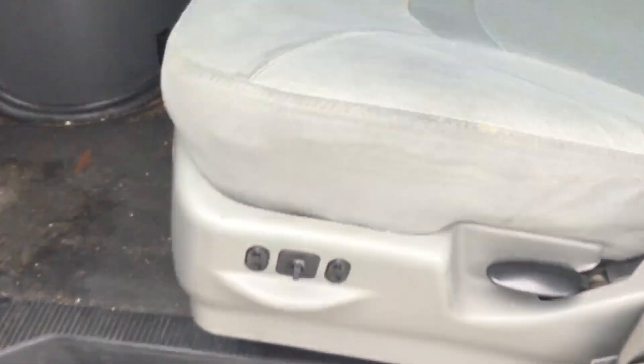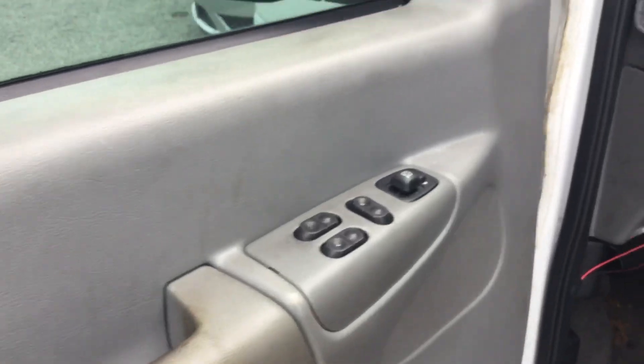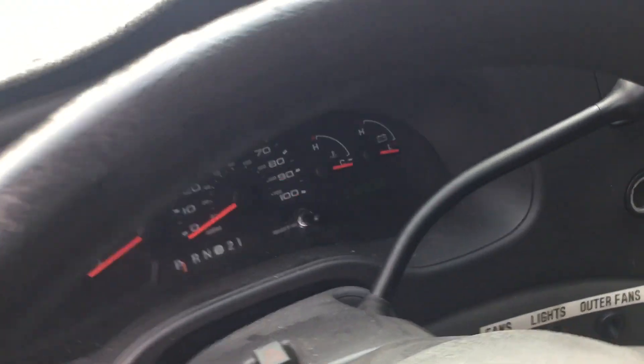The interior is not bad. It's got cloth seats which appear to be in good shape. It could use a good cleaning inside. The door panels are a little dirty. It's got a carpet mat over the dashboard and the dashboard looks faded. The rubber mat on the floor still looks good. It has power windows and power door locks, and it's got 98,000 miles.